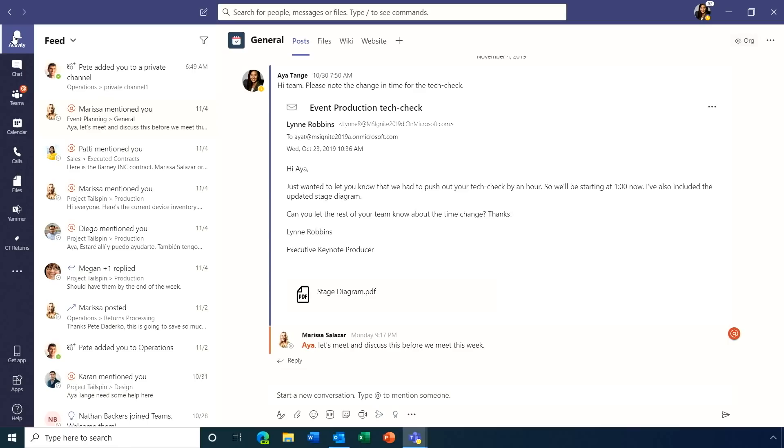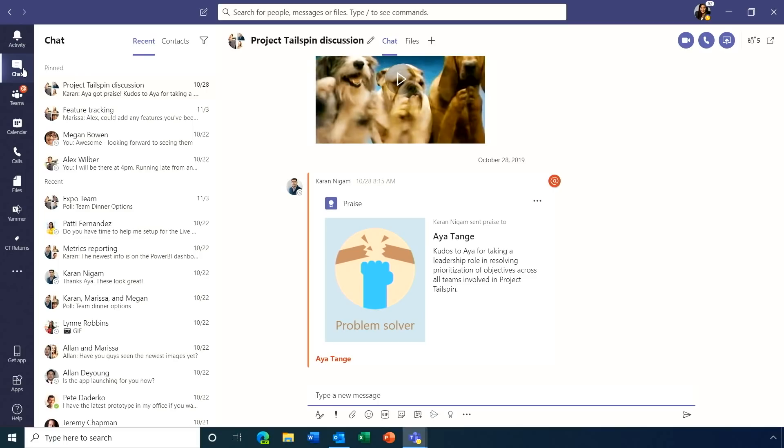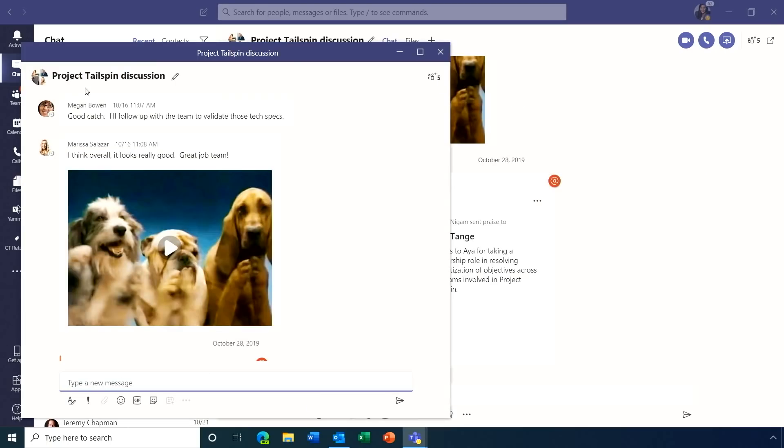Now let's walk through the brand new stuff. Starting with chat, with the new multi-window functionality, you can pop out chats and work across multiple apps at the same time — no longer needing to go into each chat one-to-one. This is a feature a lot of people have been waiting for.